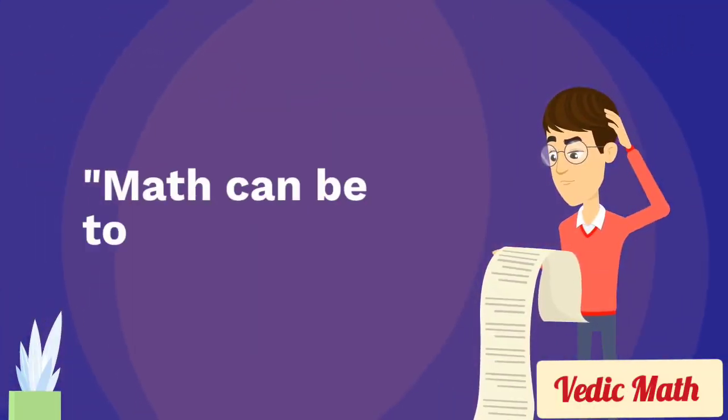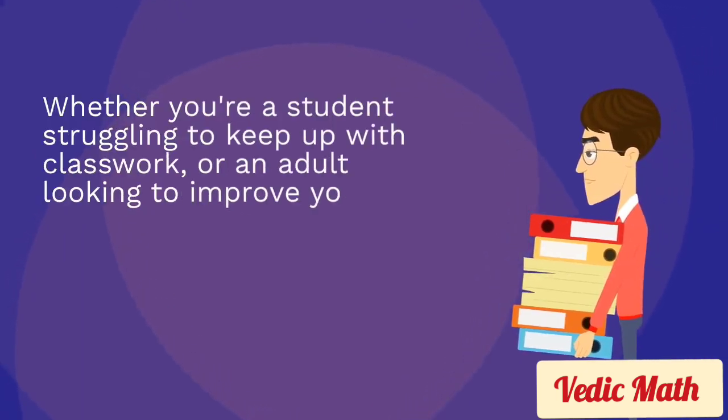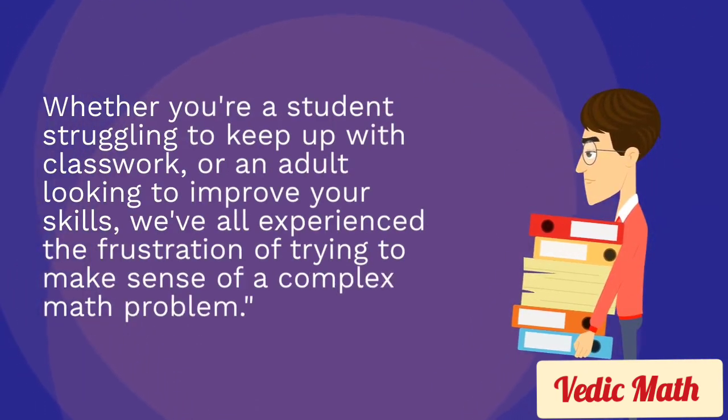Math can be tough. Whether you're a student struggling to keep up with classwork, or an adult looking to improve your skills, we've all experienced the frustration of trying to make sense of a complex math problem.